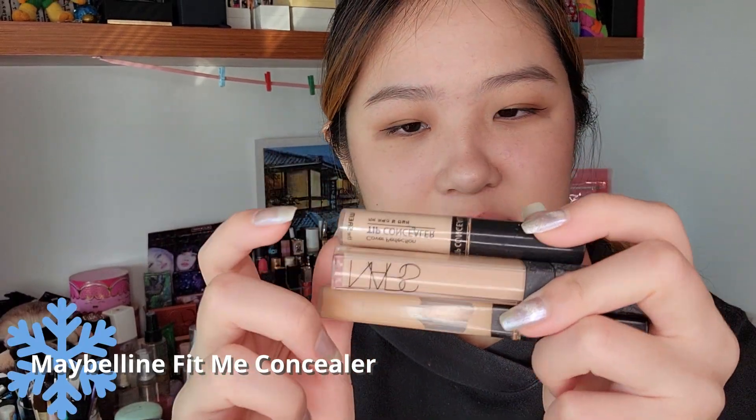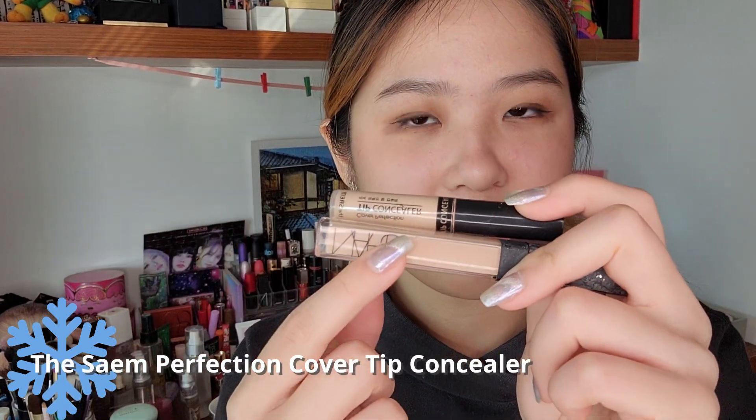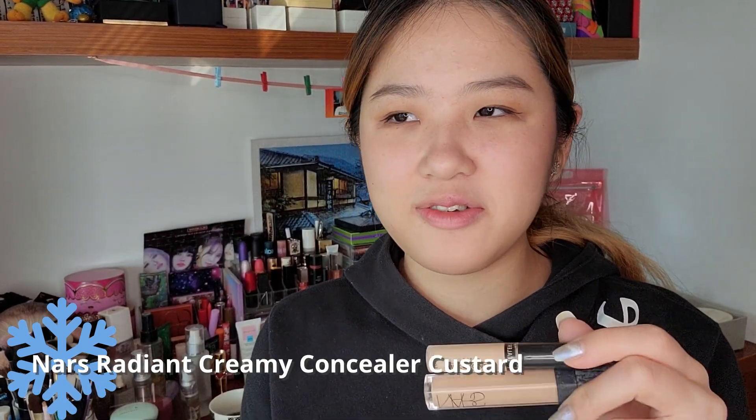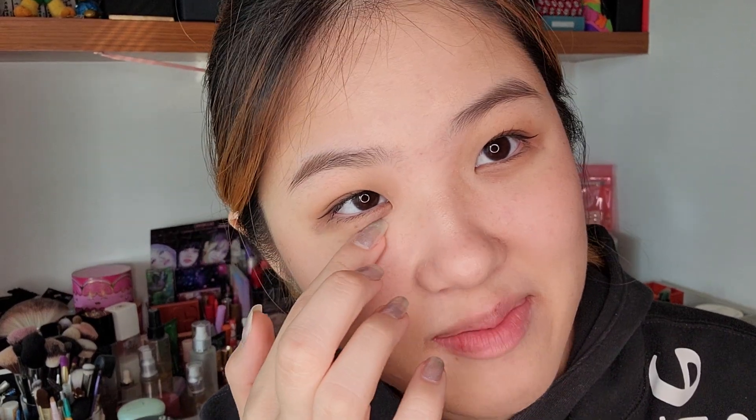For my concealers, I haven't been using the Maybelline Fit Me concealer. I realized this month I haven't actually been using concealers much — most of the time I've been doing my makeup with just a cushion foundation or a liquid foundation. I realize I don't like so much coverage these days. I like to keep it natural with just a thin layer of foundation, letting my dark circles and redness peek through. I don't feel like covering it up too much. Maybe in the next month it will change again.